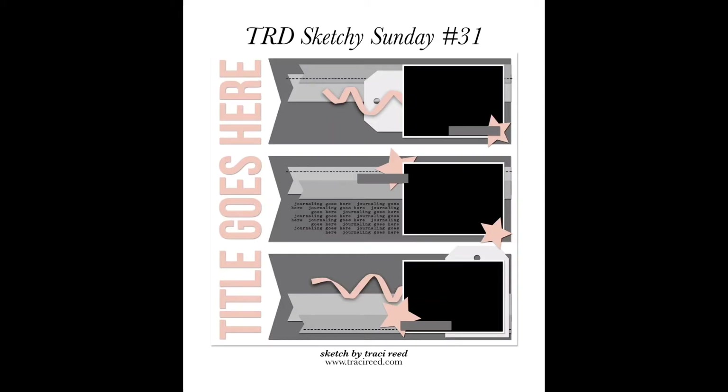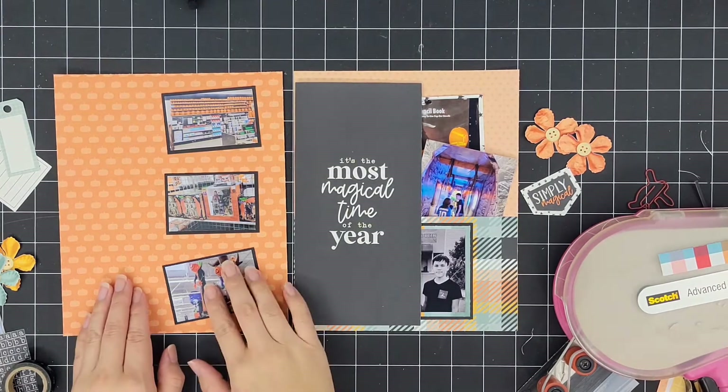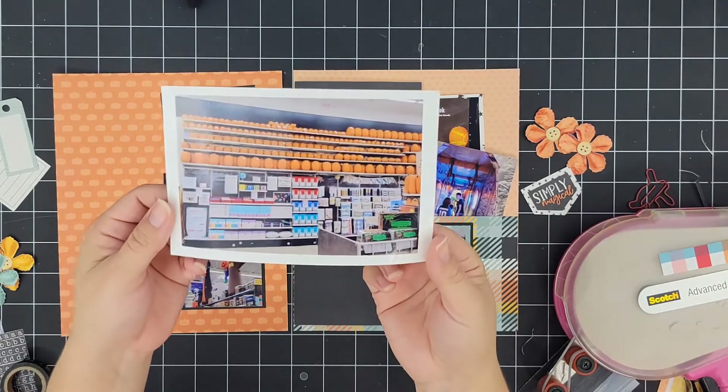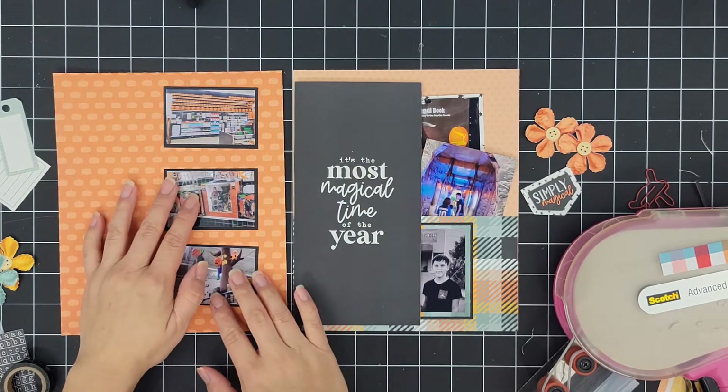Hey everybody, this is Stephanie. Thanks for tuning in. I am documenting another October Daily layout. I used the Tracerie Designs Sketchy Sunday sketch for the left side of my spread, which is going to be story number 5 for today.